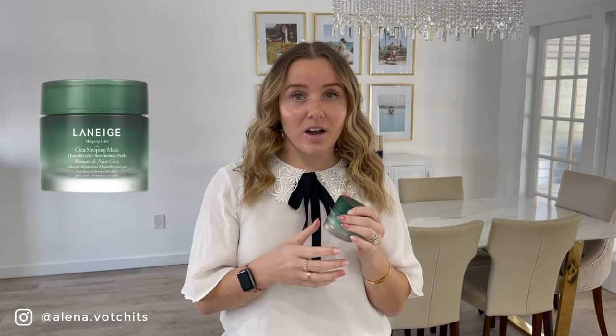Staying on the skincare trend, I recently bought this Laneige Sleeping Mask. I purchased it because I needed a nighttime moisturizer and something very hydrating, because in the fall and winter my skin gets pretty dry. Honestly, I wasn't a big fan of it — it was good but it wasn't great to the point where I would repurchase it. So I'm trying out another one I recently purchased by Belif, the Aqua Bomb Nighttime Sleeping Mask, and we'll see how that one goes. This Laneige one was okay but it wasn't great.